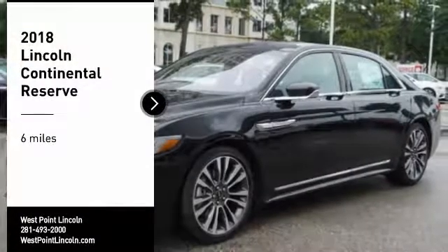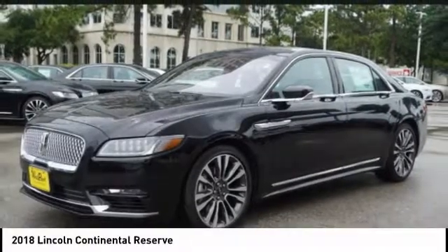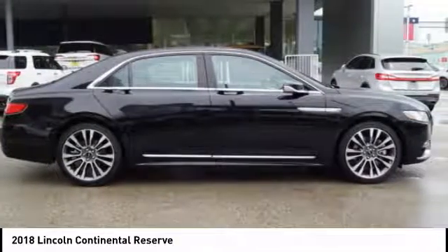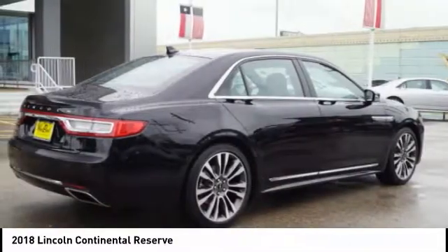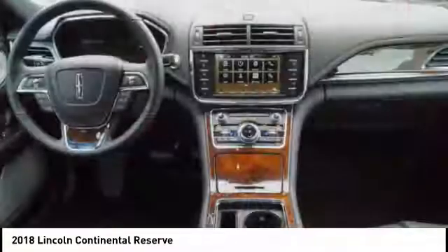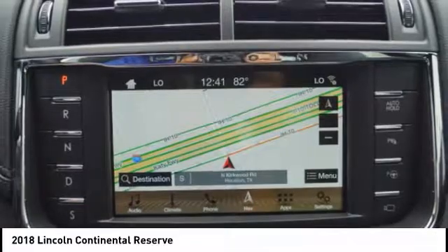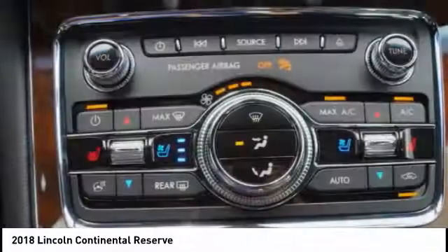Come test drive the 2018 Continental. The Continental is synonymous with the flagship of the Lincoln brand. Lincoln Continental delivers comfort and technology in a stylish full-size package. Packaged with technology, computer electronics are applied to nearly every facet of the driving experience.